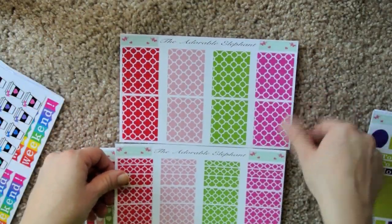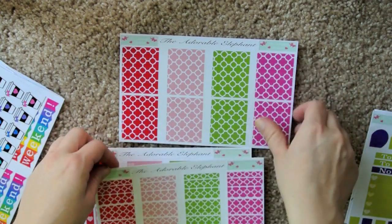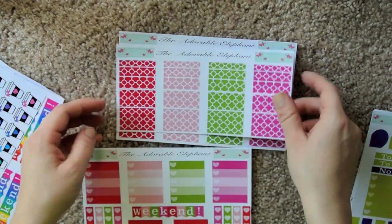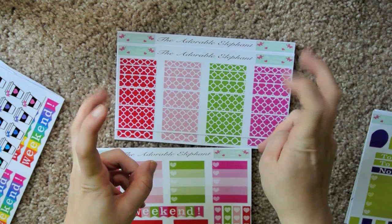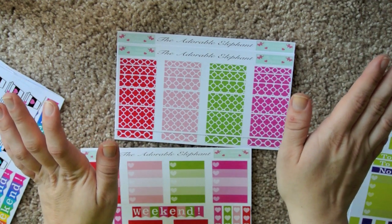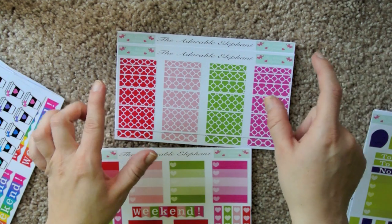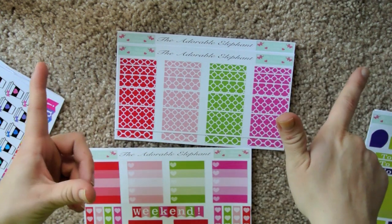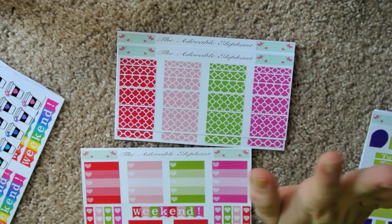I have no idea what this design is called, so forgive me for that, but I have the full boxes in various colors, and then the washi sticker strips. Someone left a nasty comment on one of my videos when I was continuously referring to the Scribble Prince Co. washi stickers as just washi. Get over yourself — who cares? It's stickers and washi tape. It's not that serious. It was a really rude comment, I had to delete it.